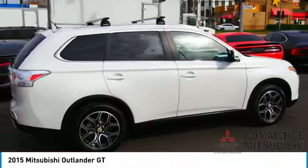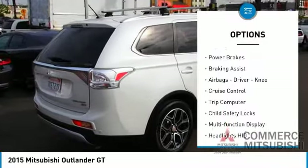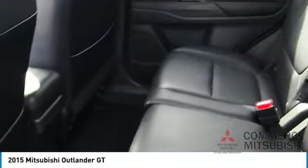Here are some of this vehicle's great options: traction control, stability control, fog lights, power brakes, braking assist, airbags, driver, knee, cruise control, trip computer, child safety locks, and multifunction display.